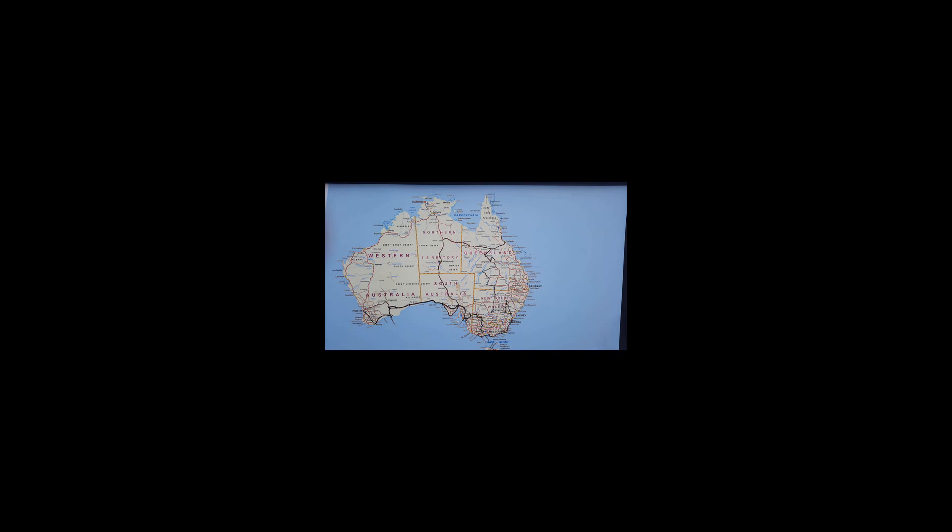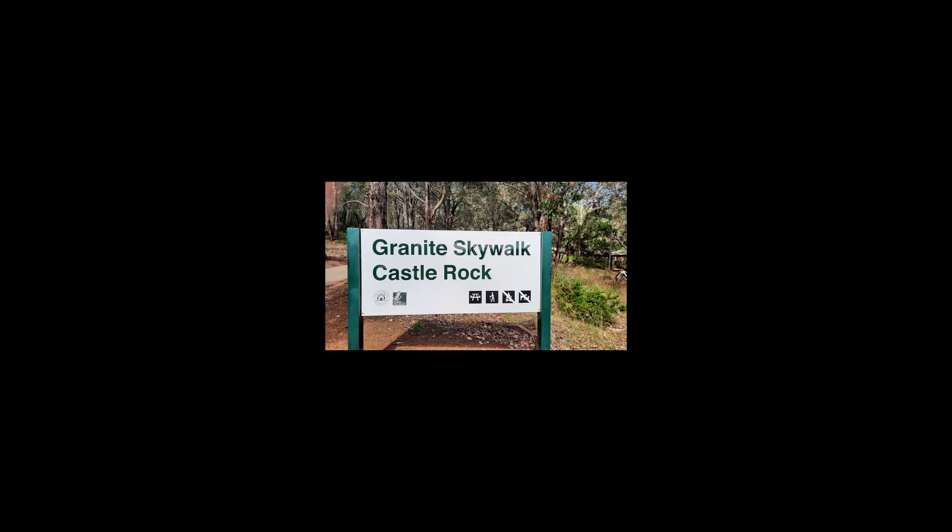After we left Esperance, we went to Albany. You can see on this map that we've really completed one circuit, or as much as COVID would allow us to do. We obviously weren't able to go north, which is unfortunate, but that's the next part of the journey — the next six or seven months is to float around in the north of Western Australia and go and see Karajini and those sorts of things.